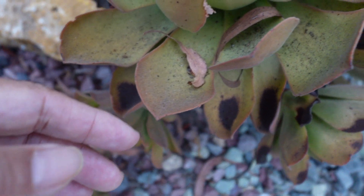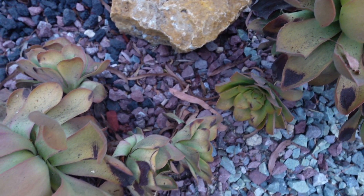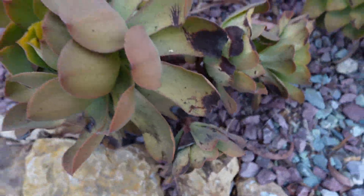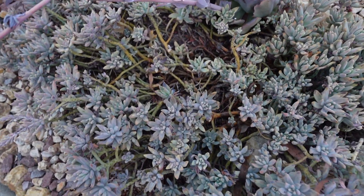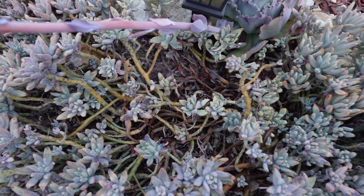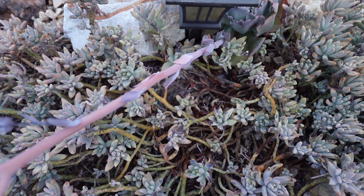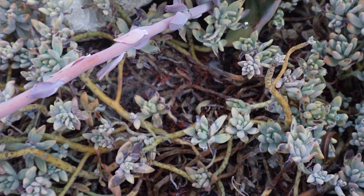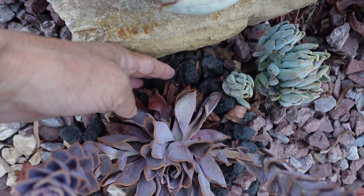Look here — oh my goodness, it looks terrible, dirty and burned. And this sedum also — look here — looks terrible, right? Oh my goodness. And this is Chiberia here — very crispy.